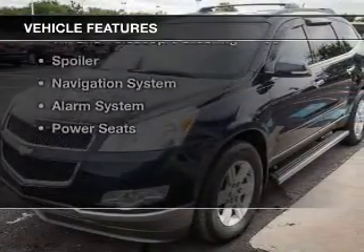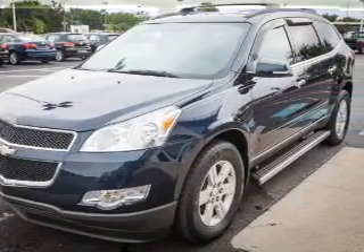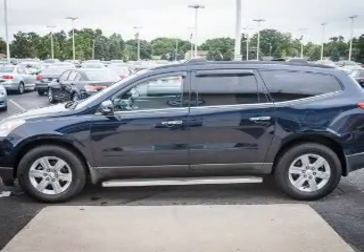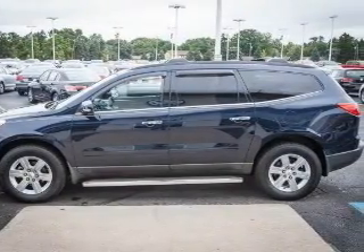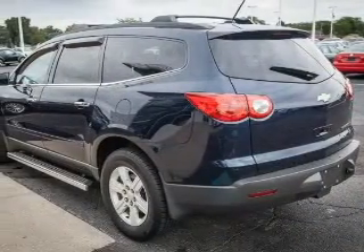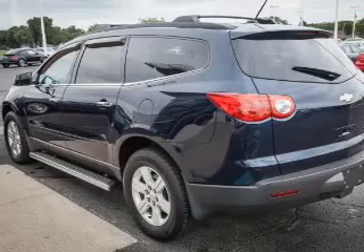The features include Sirius XM satellite radio, digital audio input, and auxiliary input, steering wheel controls, aluminum rims, tilt and telescopic steering wheel, a spoiler, a navigation system, an alarm system, and power seats.